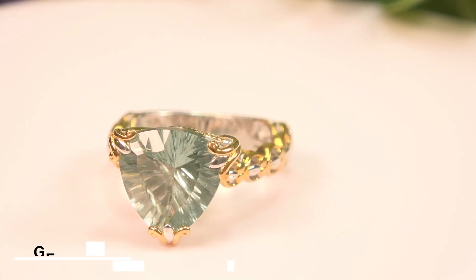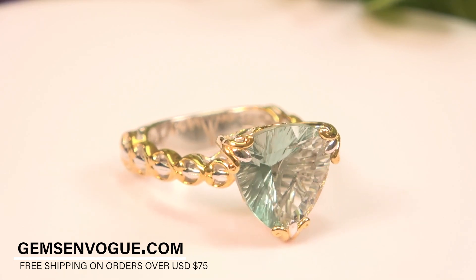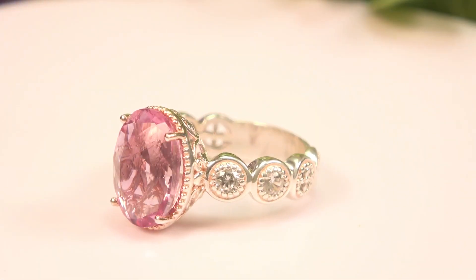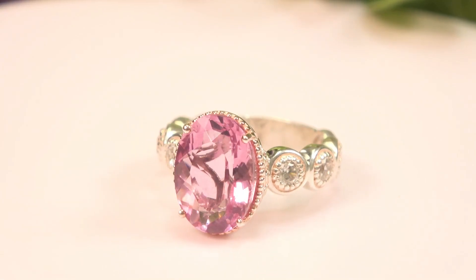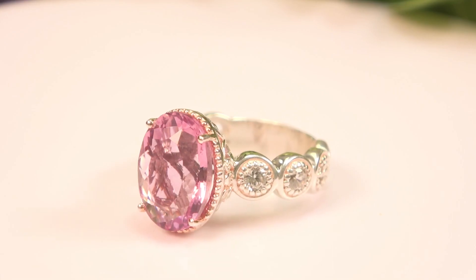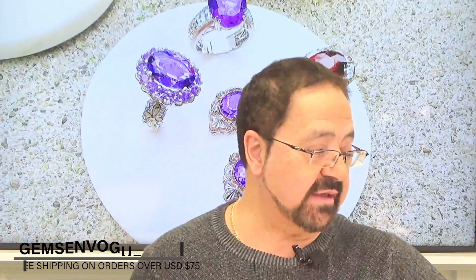This is a beautiful piece at 9.70 carats and very affordable. Remember, we include shipping and handling, free sizing, and free customization. The next one is a nice soft pink fluorite — if you want that real pink, there it is. It's a 14 by 10 millimeter, 7.68 carat stone at a fantastic price point, with zircon on the sides.